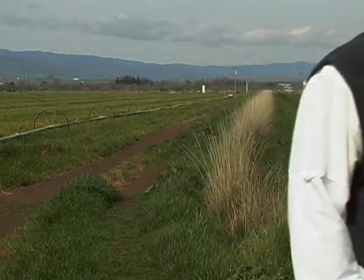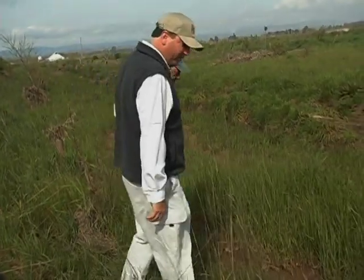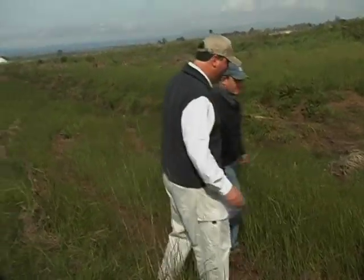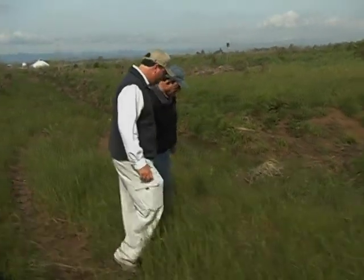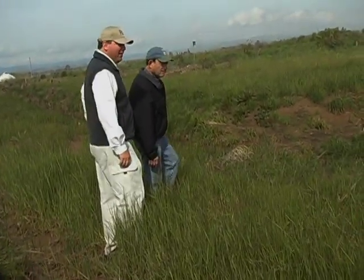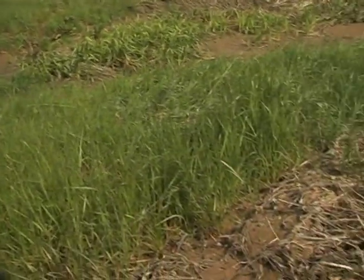Working with Audubon was really neat. We get down further — the creeping wild rye, the rhizomatous grass, the sod-forming one is really starting to take over this lower bench. They probably thought my ideas were crazy, I thought some of theirs were crazy, but in the end we put a plan together.